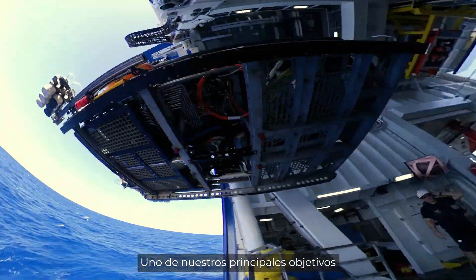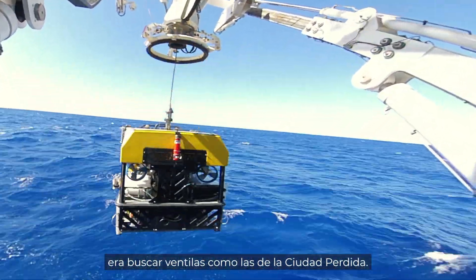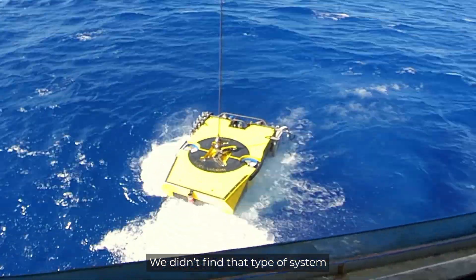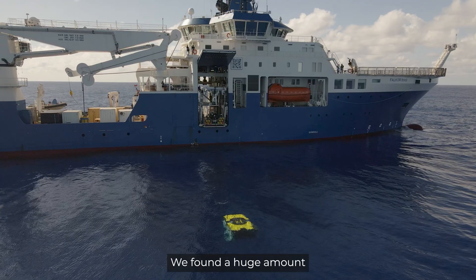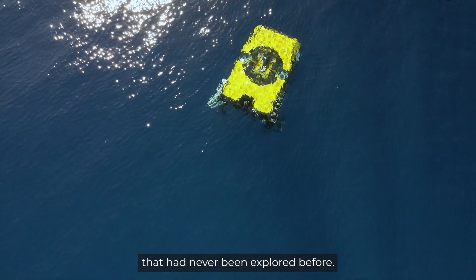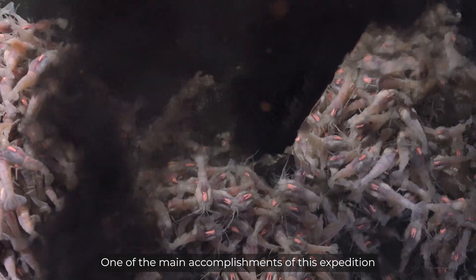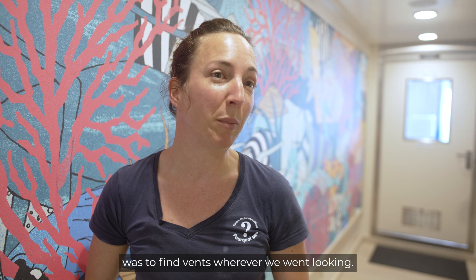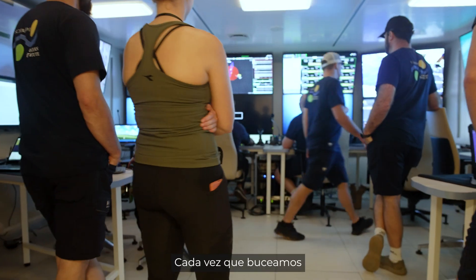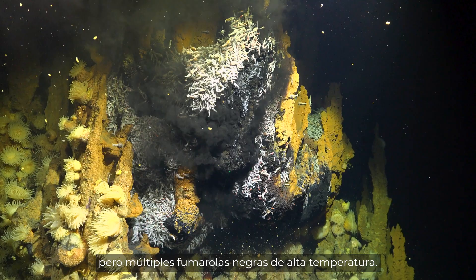One of the main things we had in mind was to look for another Lost City type hydrothermal vent. We didn't find this type of system, but we found another. We found a lot of new hydrothermal sites that have never been explored until now. One of the biggest successes of this expedition is to find new sites everywhere. Every time we go down, we find not just one, but multiple high-temperature smoker vents.